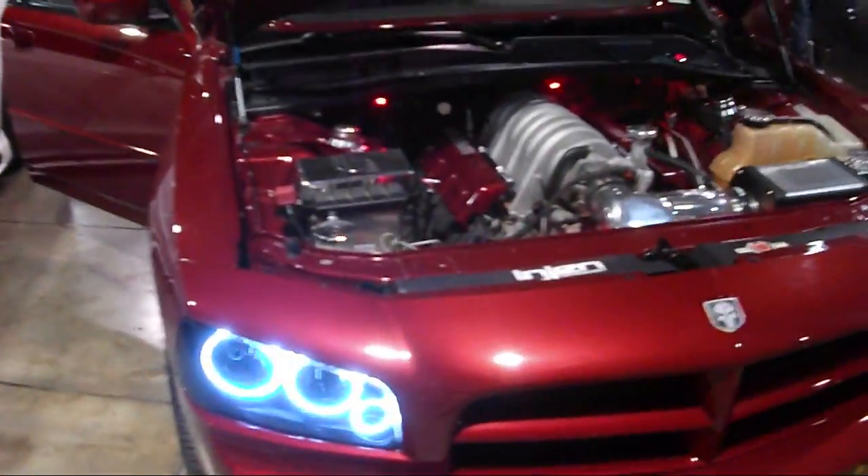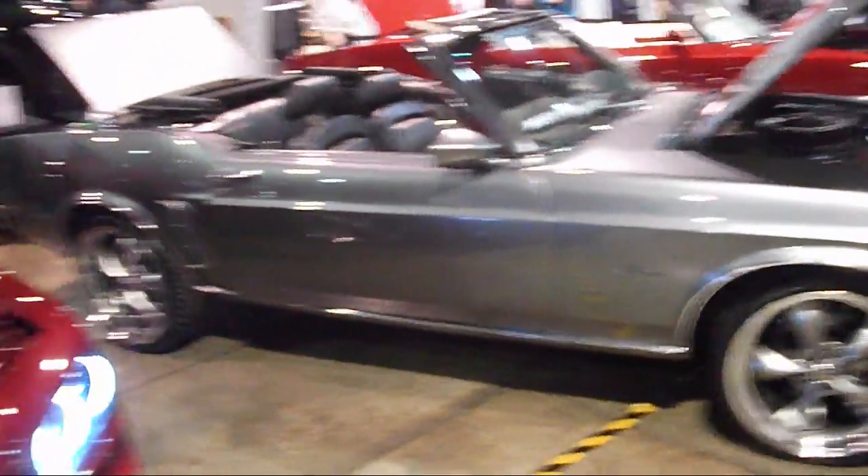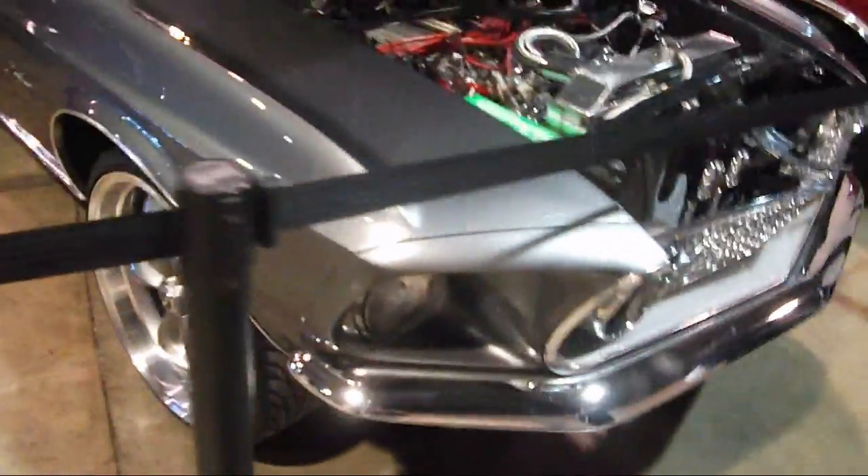Charger, 6.1 liter Hemi. Sweet engine. Mustang. And I believe we have a Cutlass 442 here. A lot of these cars are so crammed close together that it's impossible to get a decent picture of them.